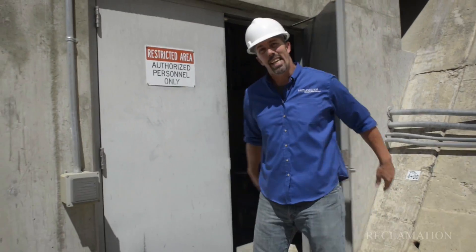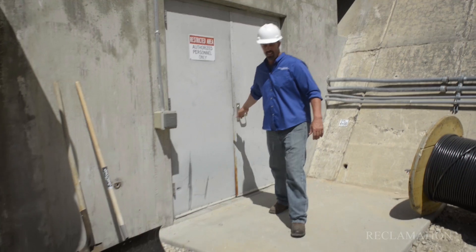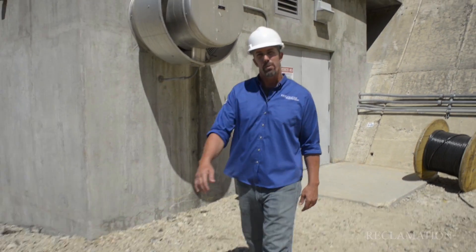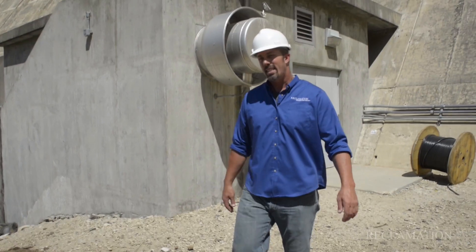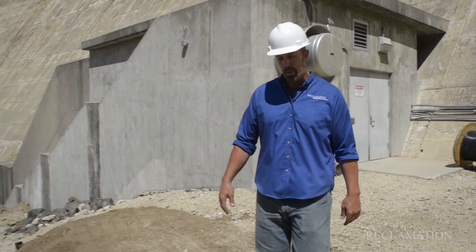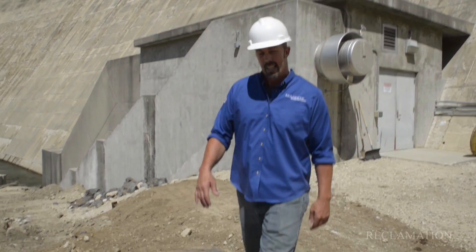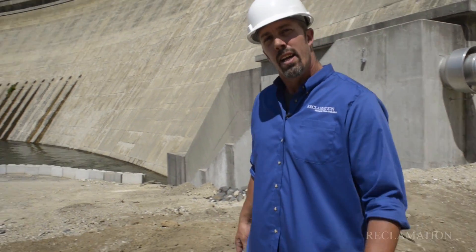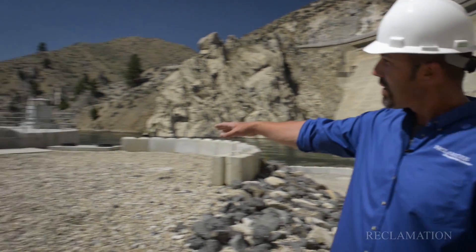That concludes the interior portion of the Arrowrock Dam Tour. I'd like to talk a little bit about the more modern facility which was recently added — that's the Boise Project Board of Control's power plant, which takes its actual water supply from behind Arrowrock Reservoir through several penstocks and down to this plant here.